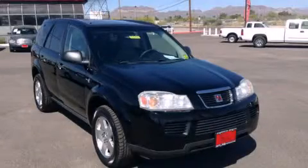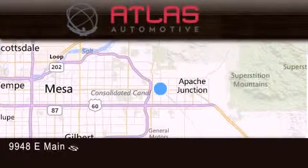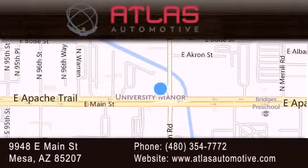Call now to find out how you can own this breathtaking automobile. Atlas Automotive is located at 9948 East Main Street in Mesa. Our goal is to exceed all of your expectations to ensure that you'll return for future visits.